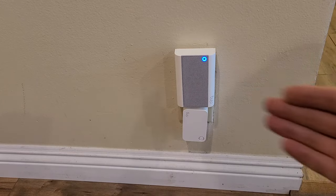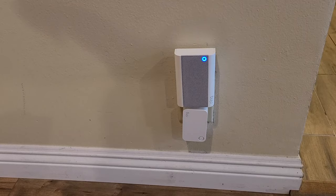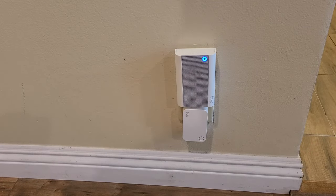First, let me show you that it's not working — let me go ahead and ring the front doorbell. Only the doorbell out front is ringing; the chime inside is not. So what we have to do here is go to the settings.